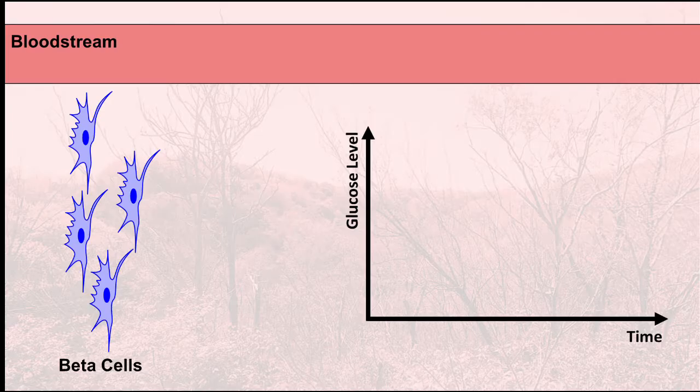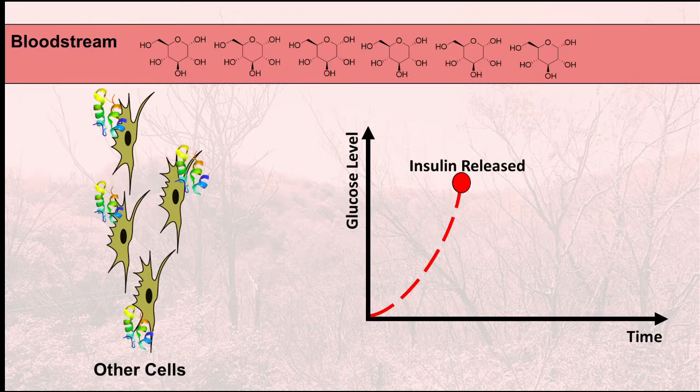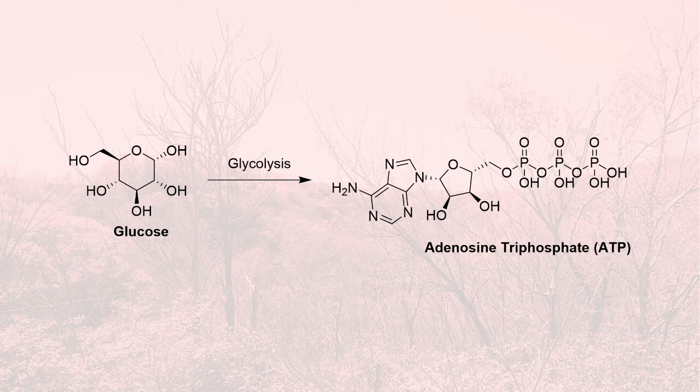Specifically within the pancreas there's a group of cells called beta cells, and these are the ones that produce insulin. Insulin is a hormone that tells cells to use the glucose that is in your bloodstream — your blood sugar has spiked and the cells can now use that blood sugar to generate energy in the form of ATP.